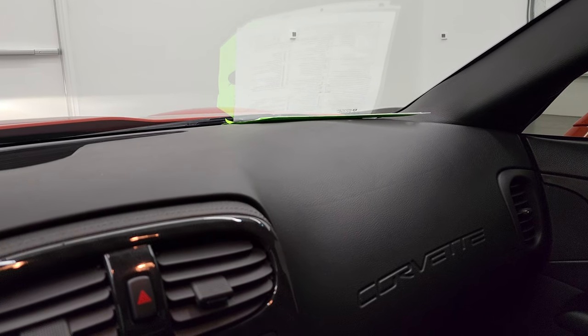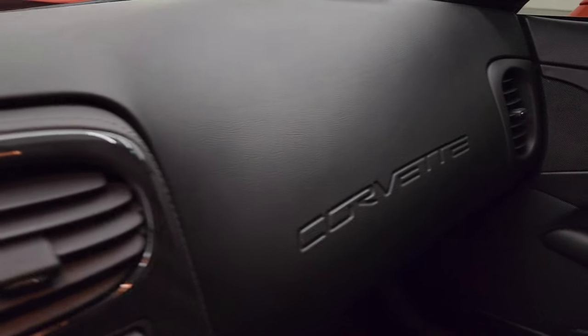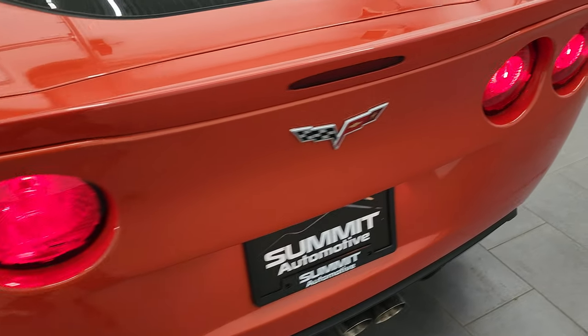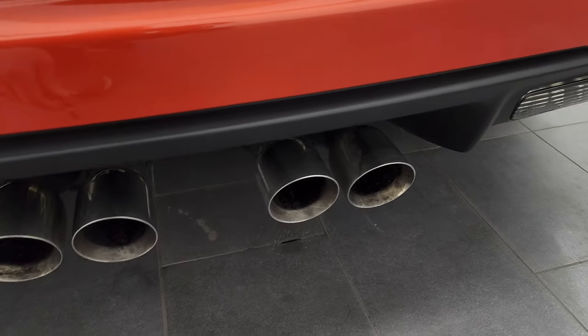We'll just listen to the exhaust real quick and then check out under the hood. It's kind of a quiet exhaust, but you can see the airflow.